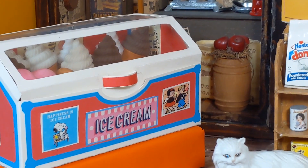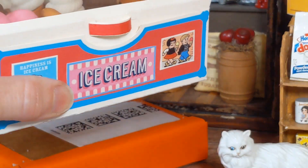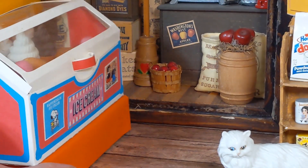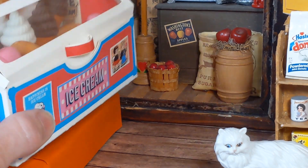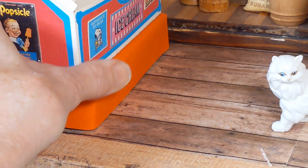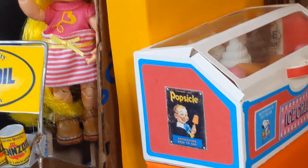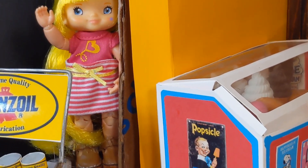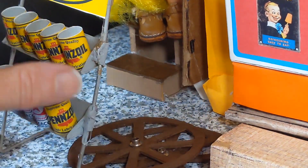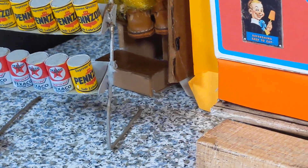The ice cream bin is something I made myself, and I've got plastic eraser ice creams. There's Rainbow Bright — she's over here by the oil cans. The oil cans go to the front of the Minute Market where the gas pump is.